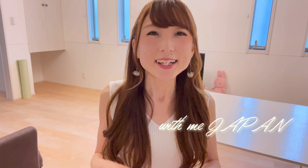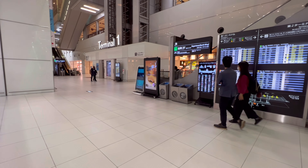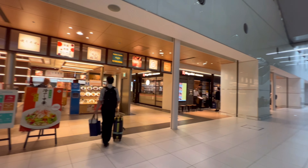Hey guys, welcome back to my channel, it's Yuka! The other day I went to a very interesting capsule hotel located in Haneda Airport. There are three terminals — terminal one and two are for domestic flights, and terminal three is for international flights. The hotel is located in terminal one, where there are many restaurants, cafes, bars, and gift shops, so you never get bored waiting for your flights. Shall we check it out?